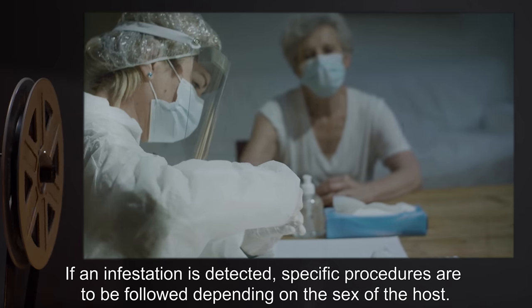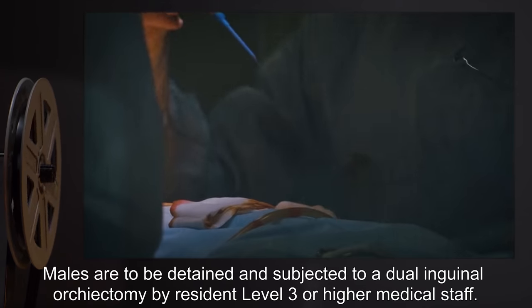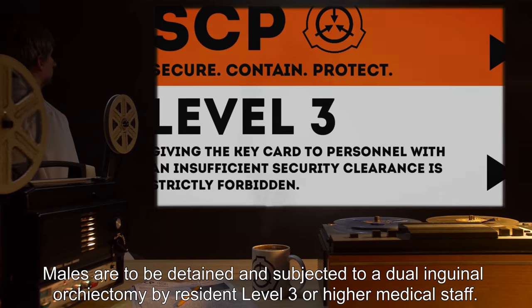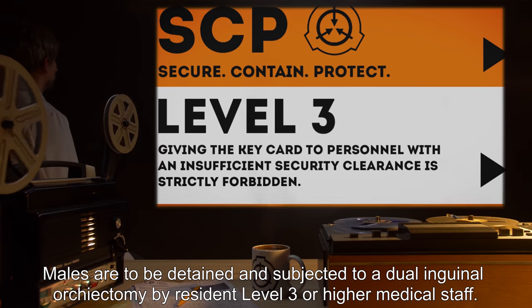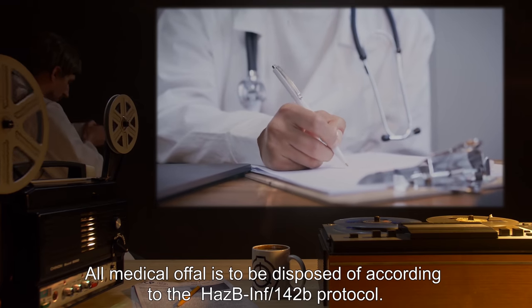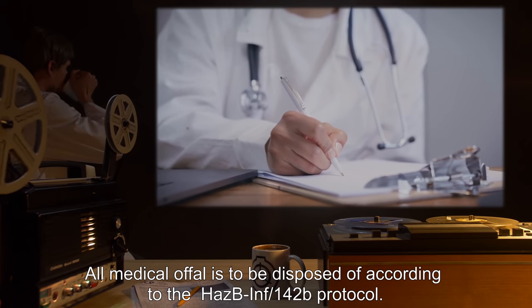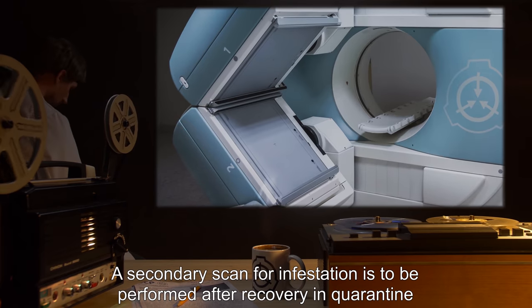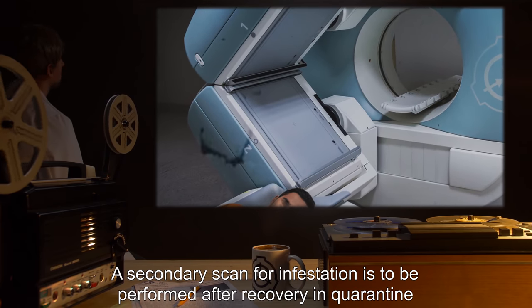If an infestation is detected, specific procedures are to be followed depending on the sex of the host. Males are to be detained and subjected to a dual inguinal orchiectomy by resident Level 3 or higher medical staff. All medical waste is to be disposed of according to the HASB-INF/142B protocol.